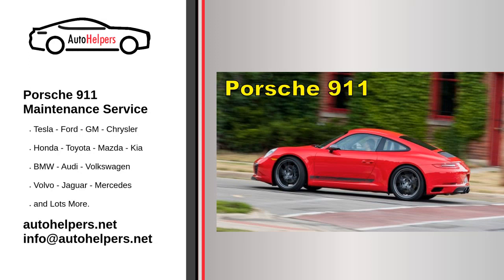Porsche 911 Maintenance Service. Porsche is a German automobile manufacturer specializing in high-performance sports cars, SUVs and sedans, headquartered in Stuttgart, Baden-Württemberg, Germany.